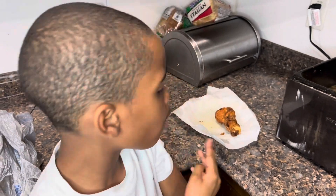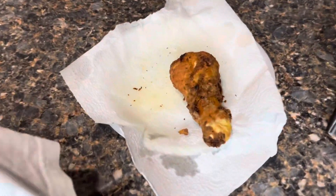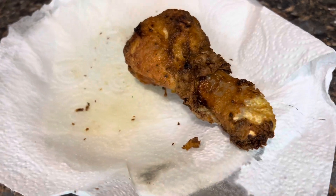I just have one chicken out so I'm just going to take the rest out of that oil and let it cook.